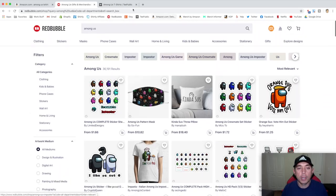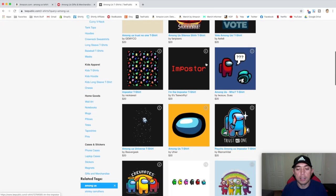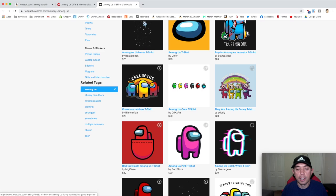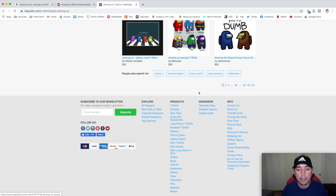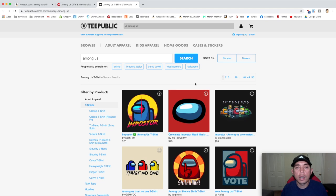The last platform — and I'm sure it's on many different print-on-demand sites — is TeePublic. I typed in 'Among Us' and you can see the same thing. There's even a mashup between Teletubbies and Among Us, which is kind of neat. So those are the t-shirt sites I wanted to show you.